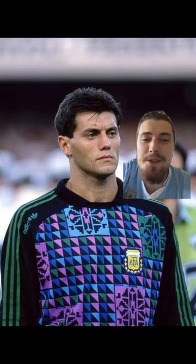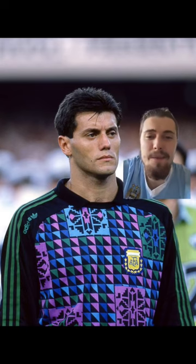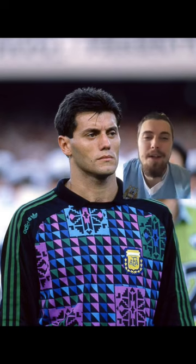In 2nd place, we've actually got this goalkeeper kit from 1990. 90s goalkeeper kits are some of the best kits of all time, and I think that didn't let us down here. I don't know what the pattern is, I don't know if it's based off anything, but it's nice to look at, so 2nd place.